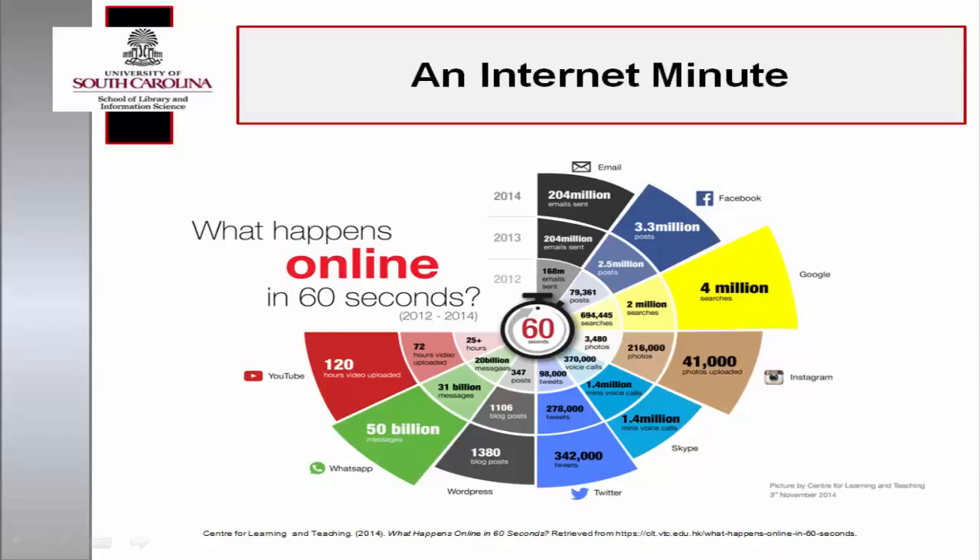Before we can consider the impact of information and communication technologies on library information science, it's necessary to take a brief historical detour to highlight the technological milestones which led to the development of the Internet, the World Wide Web, and the formation of an information society in the digital age.